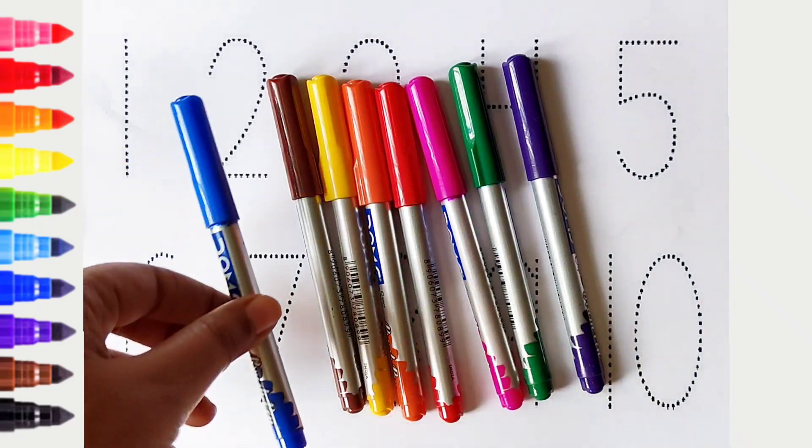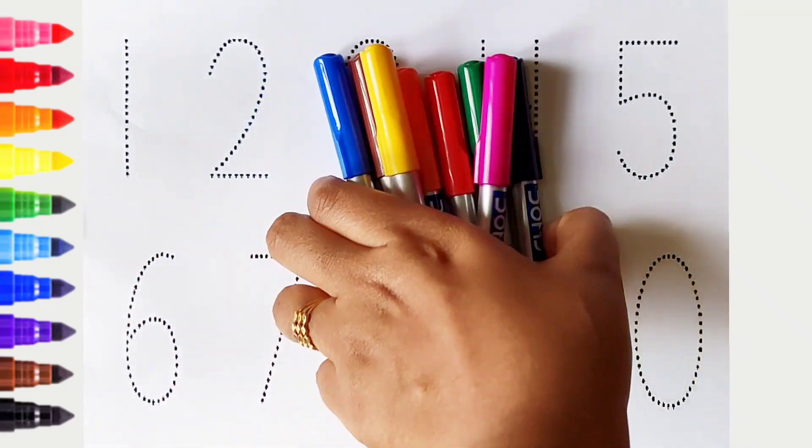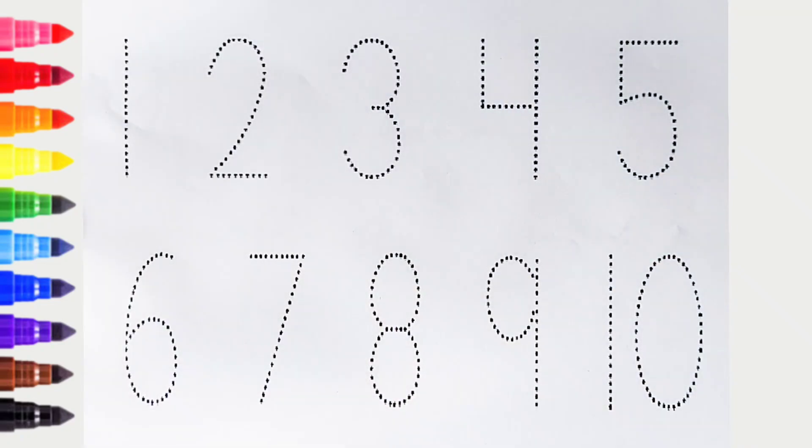Blue color. Hi kids, today we can learn the numbers from 1 to 10. Let's begin.